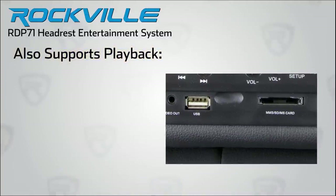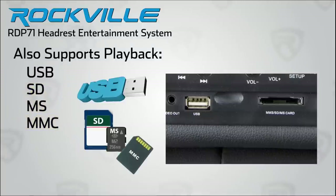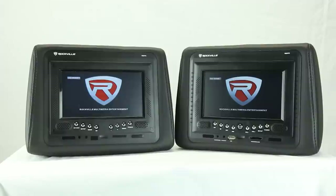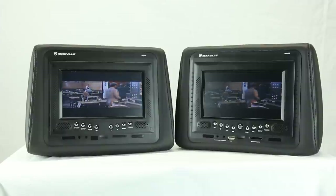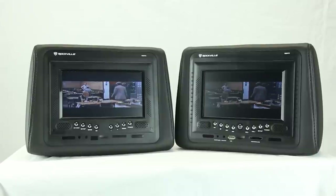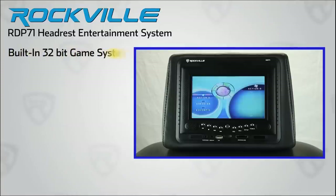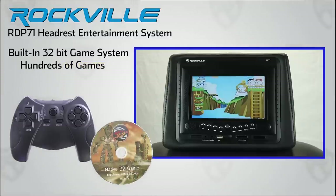The RDP71 also features USB and SD-MS MMC readers for MP3 or video file playback, or to view your personal photos. Whatever you have playing on the master headrest unit will play simultaneously on the second headrest as well if you so wish. Your kids and teenagers — and possibly even you — will enjoy the built-in 32-bit game system with controllers and a free included game disc.